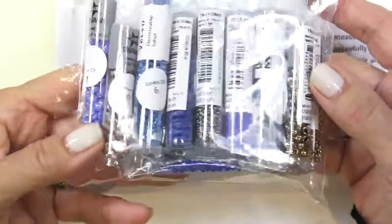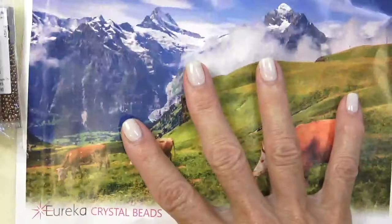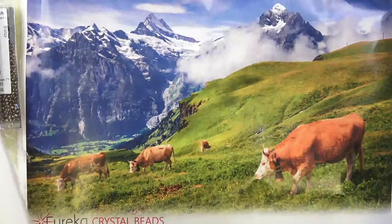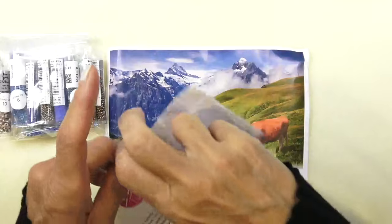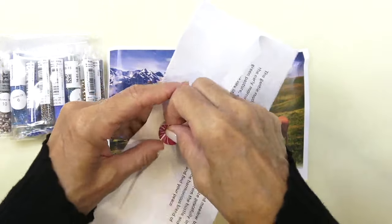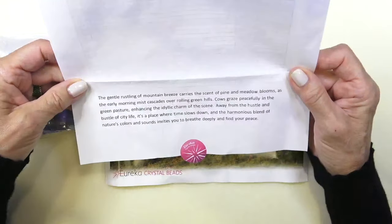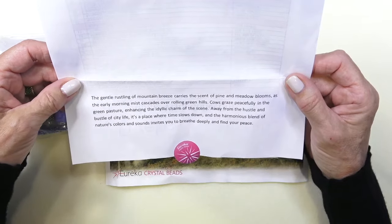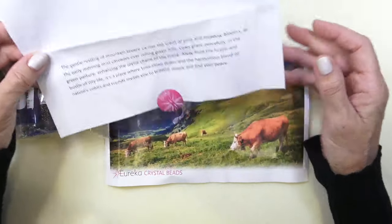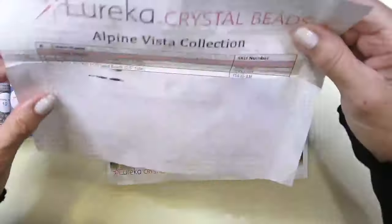Beautiful blues and greens and we've got some bronzes in there. Here's our picture. You get your list of all your beads and a little inspiration paragraph: 'The gentle rustling of mountain breezes carries a scent of pine and meadow blooms as the early morning mist cascades over rolling green hills.' I love cows — I think they're so cute. Anyway, let's read the rest yourself.